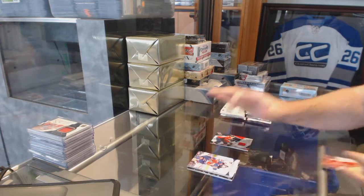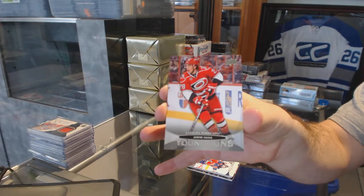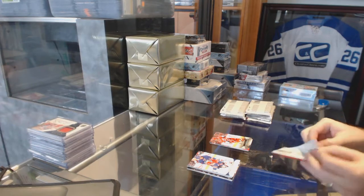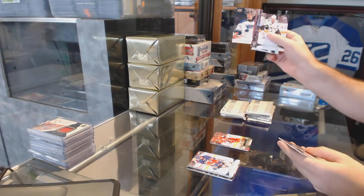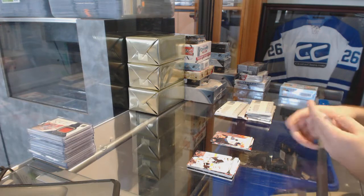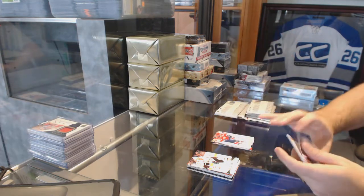We've got for the Carolina Hurricanes Young Guns of Justin Folk. We've got a canvas for the St. Louis Blues, Yaris Lab, and a canvas of Alex Ovechkin for the Washington Capitals.